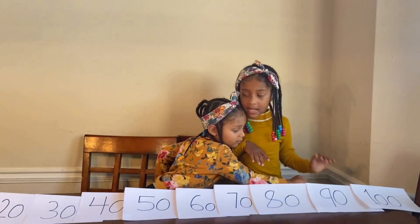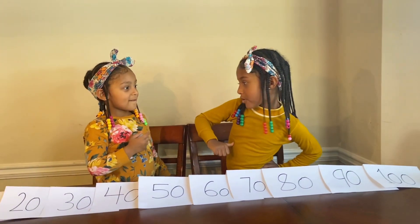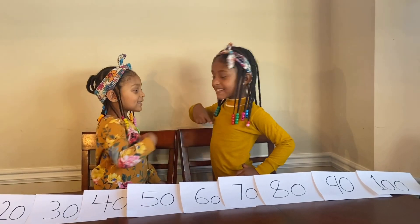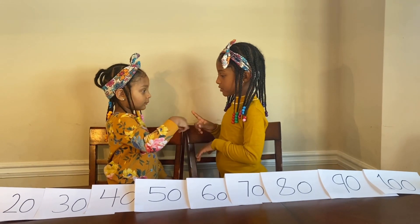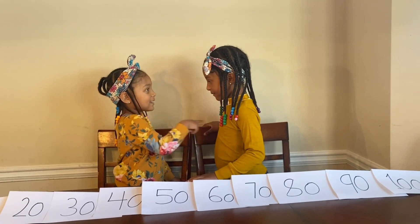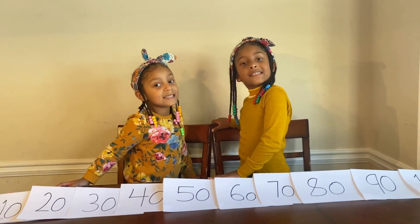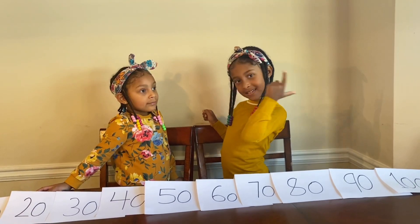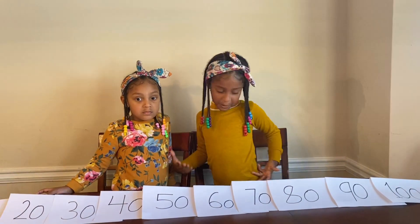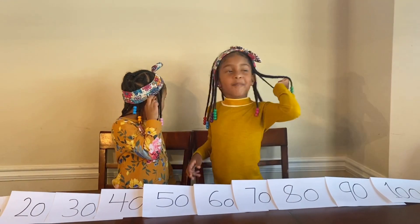Guys, do you want to compete counting by 10 to 100? I'm faster than you. No, I am. Okay, let's do eeny meeny. Wait, we can't do it together, we're doing it different — only one person. Okay, so you go first but I'm faster. I know how to say it even faster. Hmm, maybe it's a tie, guys.